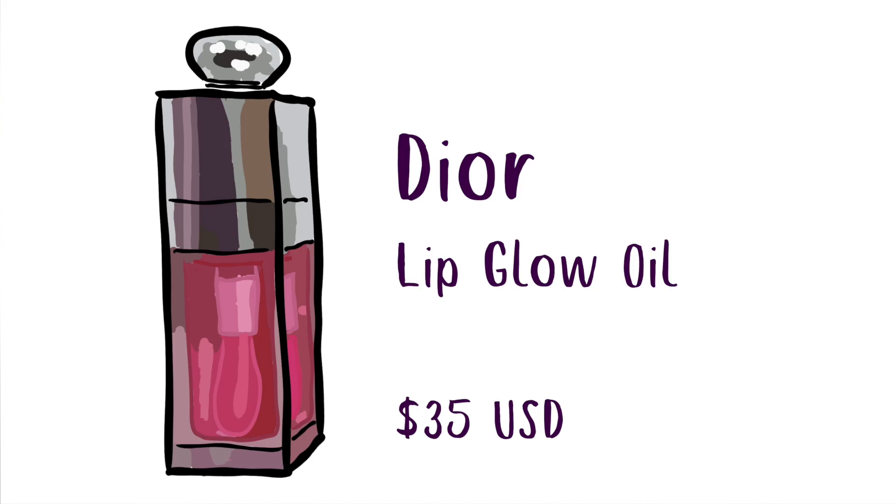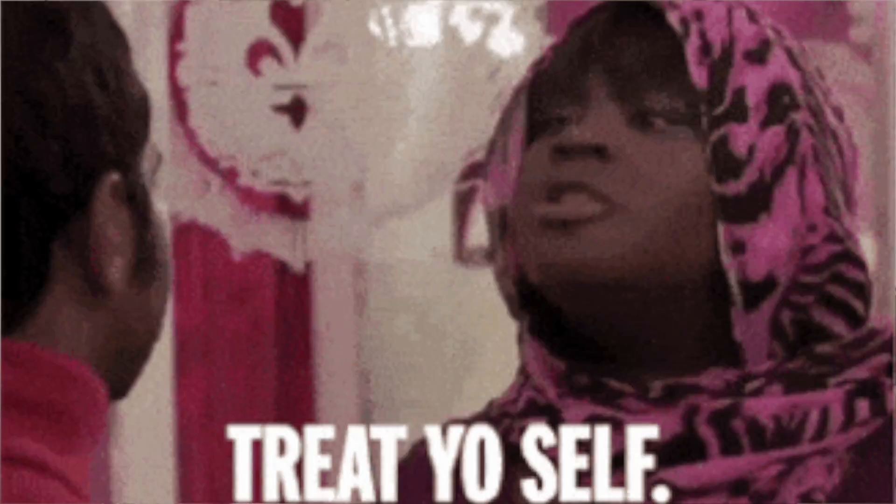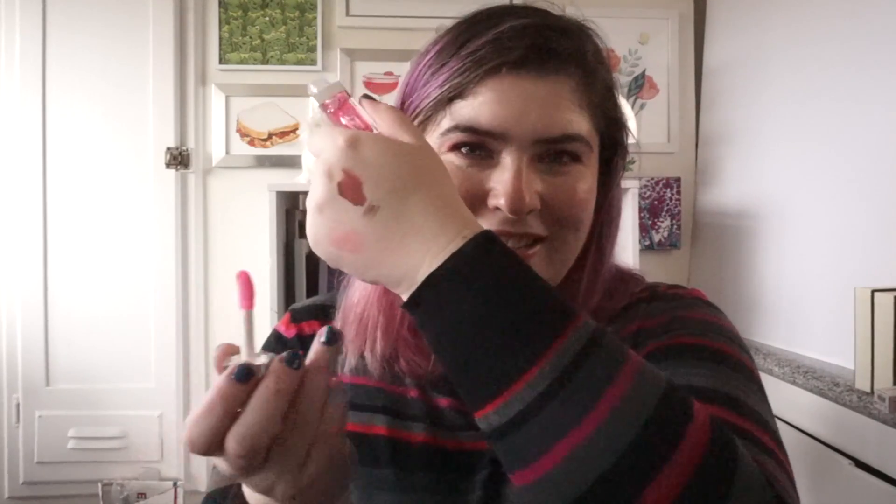Last but not least, the Dior Addict Lip Glow Oil. I don't use a lot of lip oils, but I have a thing for raspberry — in my hair, in my mouth, I love raspberry. So I got this in the shade Raspberry, treated myself. Truth be told, it has basically no color — it's the tiniest bit pink, barely visible. I know it's expensive and it's essentially clear, but it's fine, it's fun.